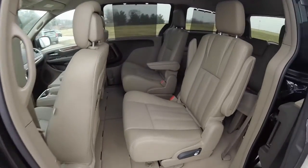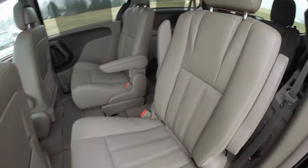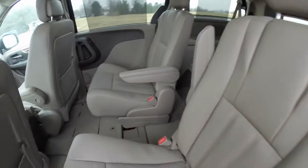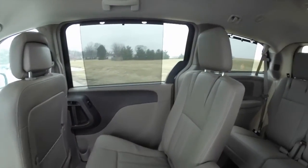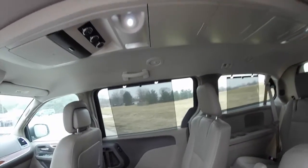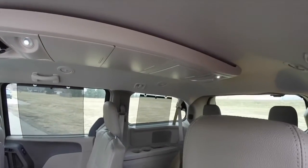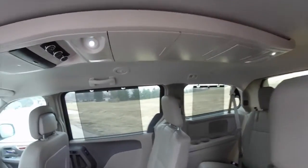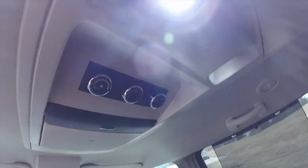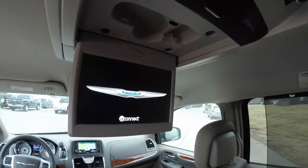Taking a look at the middle row seat — twin bucket captain chairs with full down armrests. You can see the second and third row window shades, very convenient. There's a full length overhead console with storage bins. The third and second row have positional lights, rear climate control, and a full down DVD screen.